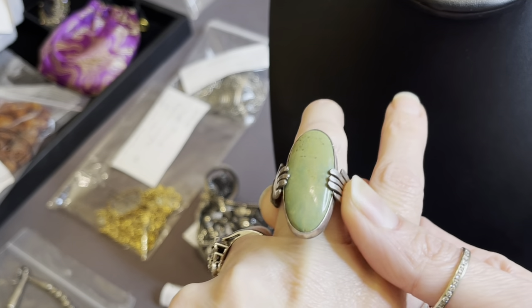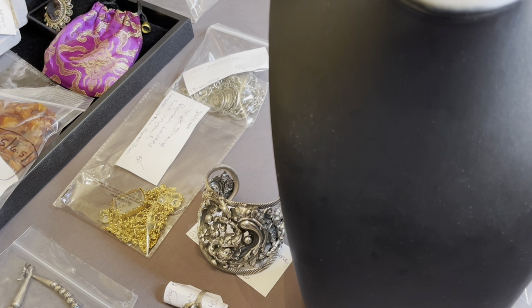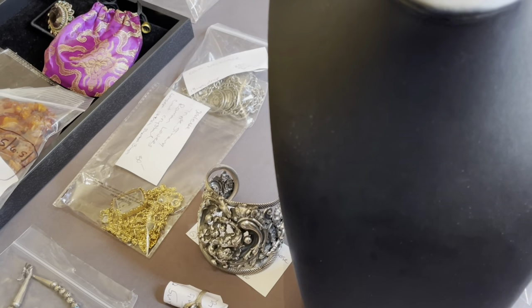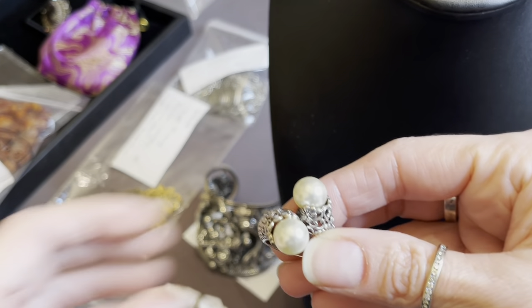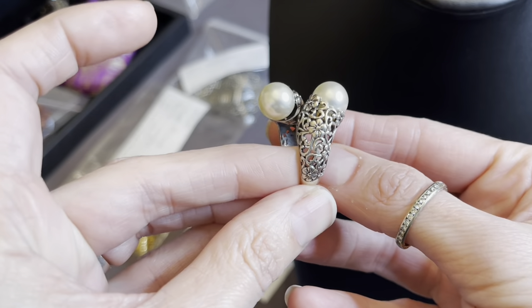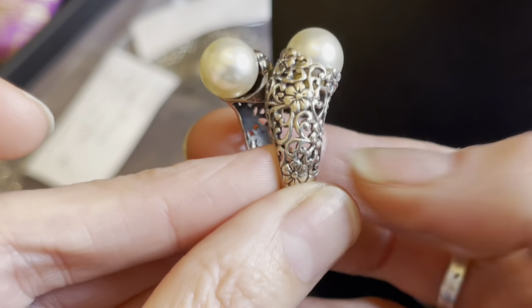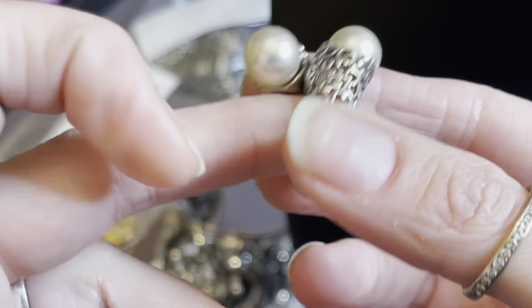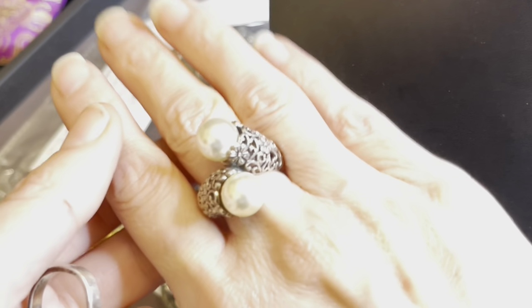But don't worry, smaller-fingered gals — guys — whoever — I have other rings too. Okay, I'll just pull one out. This is a sterling silver and pearl bypass ring. Beautiful filigree on her — see all the flowers? I shouldn't wear rings if I'm going to be trying on rings for people. So she'll be there.